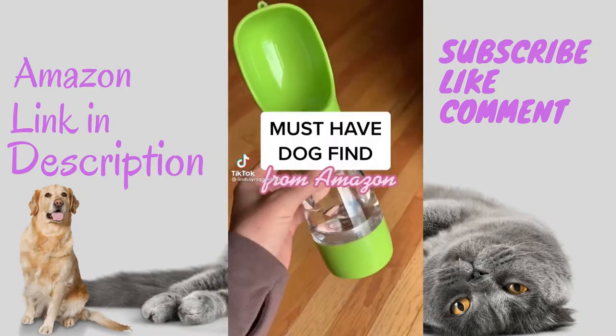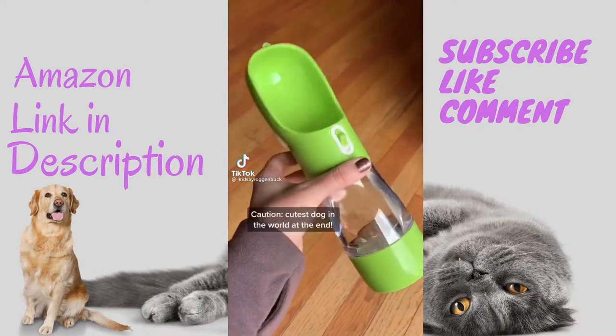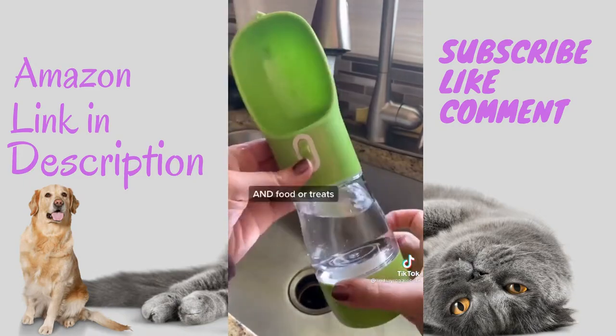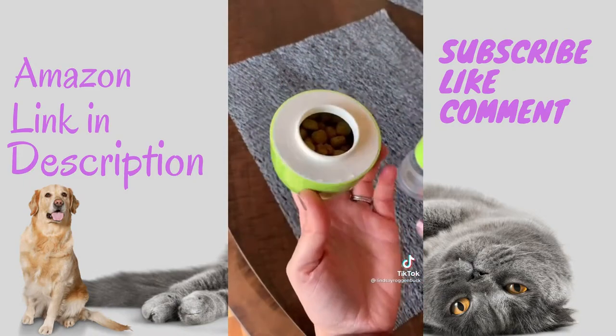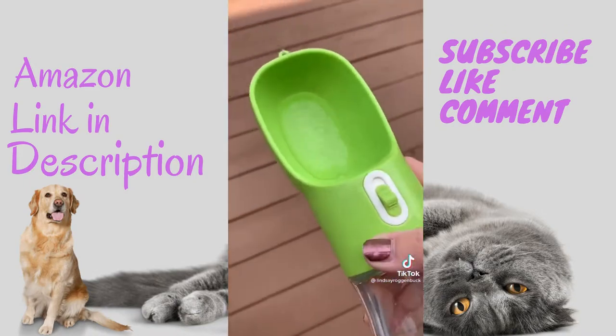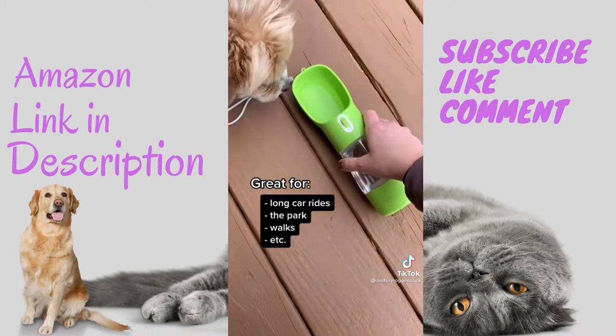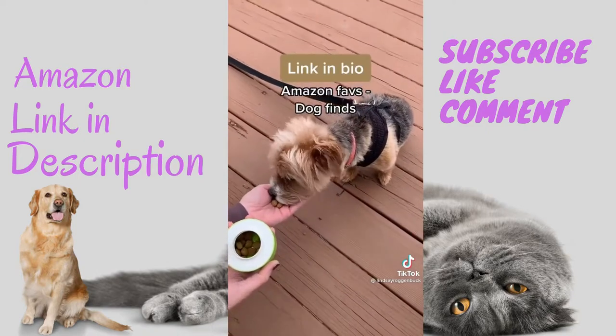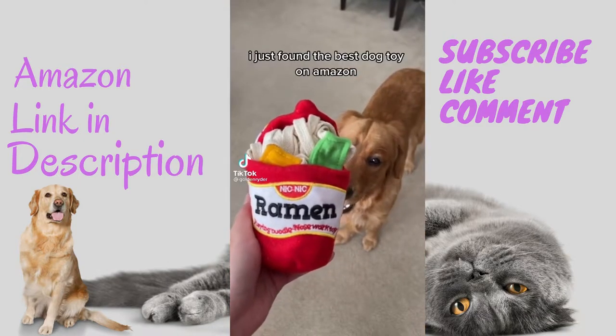If you're a dog owner, you're going to love this portable travel water bottle for dogs. Not only can it hold water for your dogs while you're on walks, but it also has a container on the bottom that can hold food or treats as well. I'm most excited to use this on long car rides when we travel, or even just to go to the park or walks around the neighborhood. It's linked in my bio under the Amazon page.